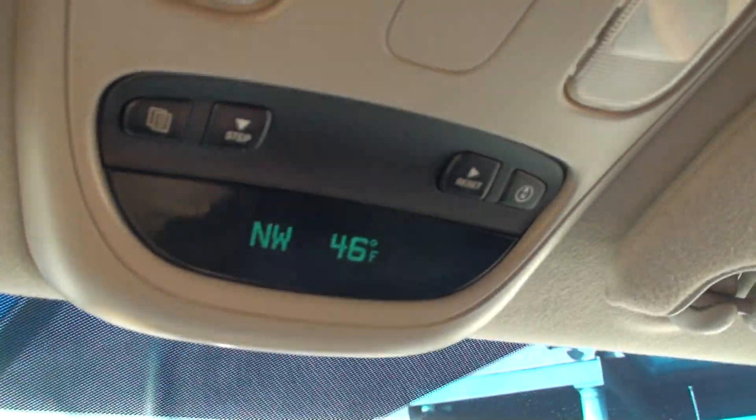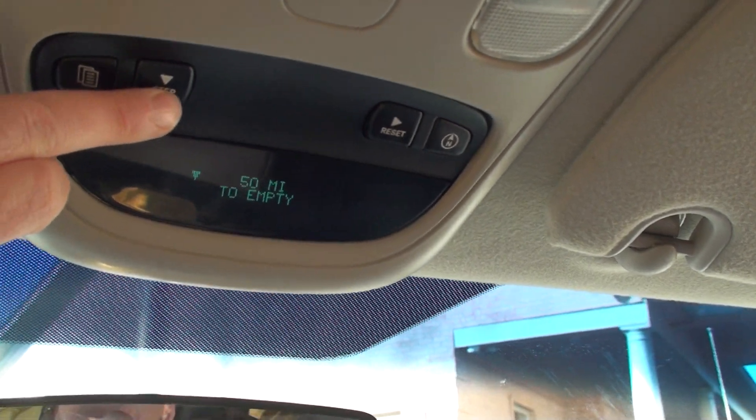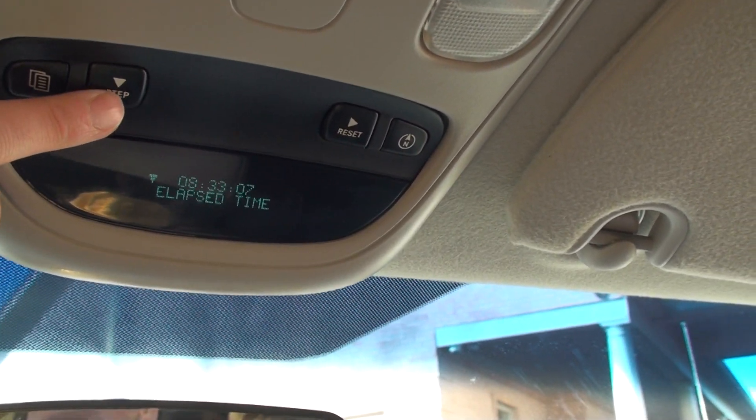Storage compartment — you can raise this up and have another passenger, so up to three people. It does have the trip computer with the outside temperature and compass. It'll show you fuel mileage, empty trip, and so on.